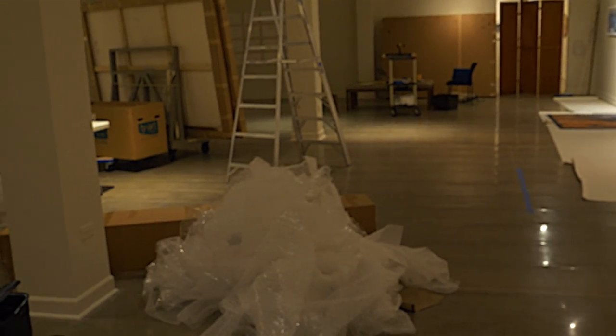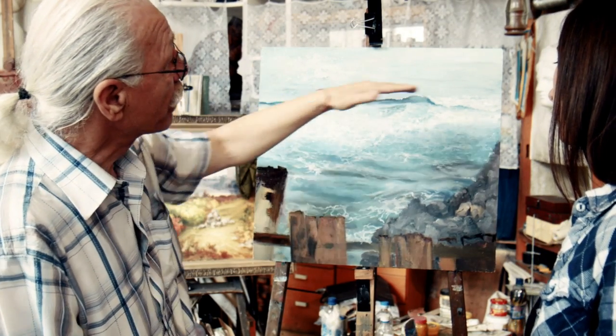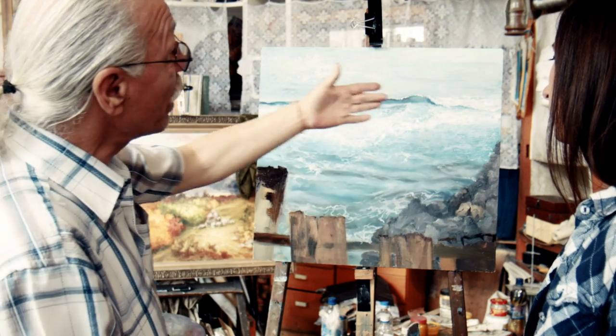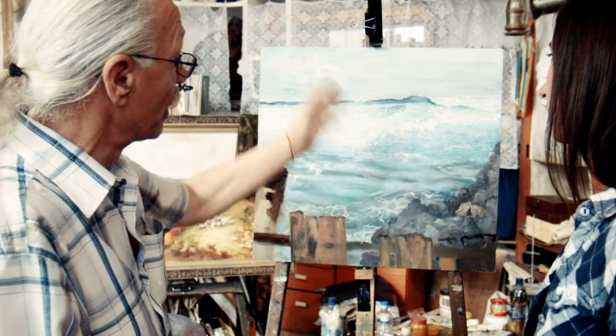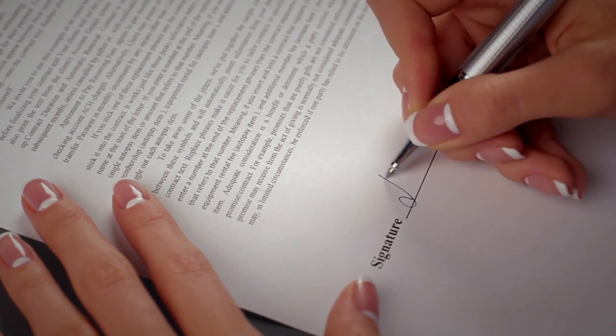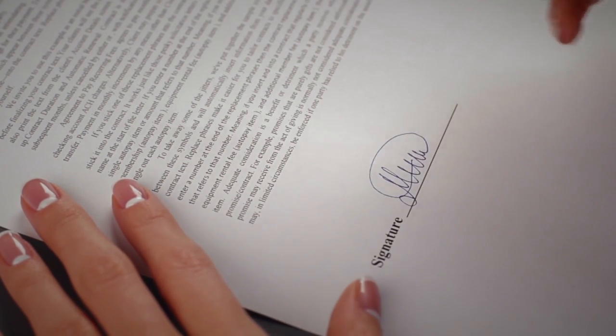The next step is to contact artists or perhaps the galleries that represent them to see what is available. The main curator of the exhibition will then make selections from the available works, at which point a loan contract is generated and both parties sign the agreement.